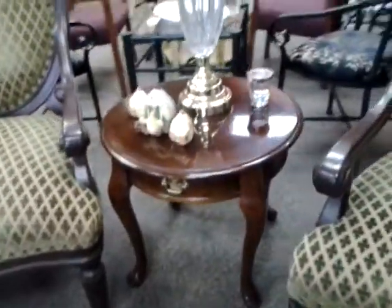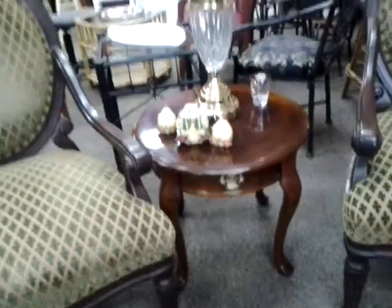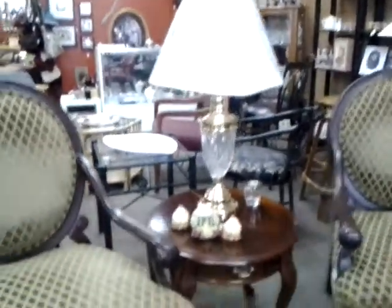We have these beautiful large accent chairs and a great little oval table that you can use in between, just like we have it set up here in the store. And there's a nice looking lamp as well.